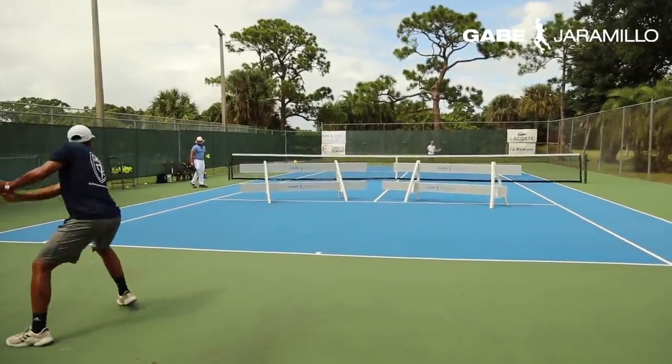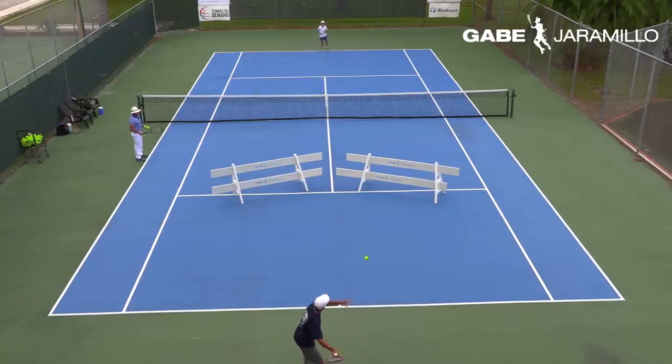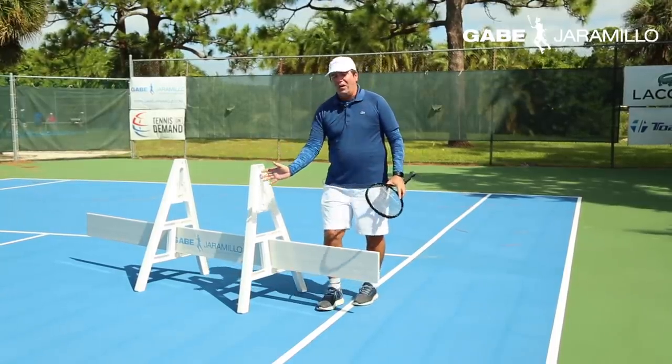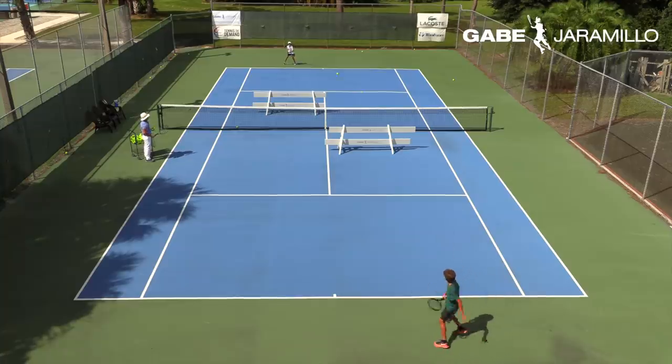I like using barriers because it is the best way to maximize results faster. This type of practice is deliberate and players have to give 100% effort, focused on elimination of mistakes.